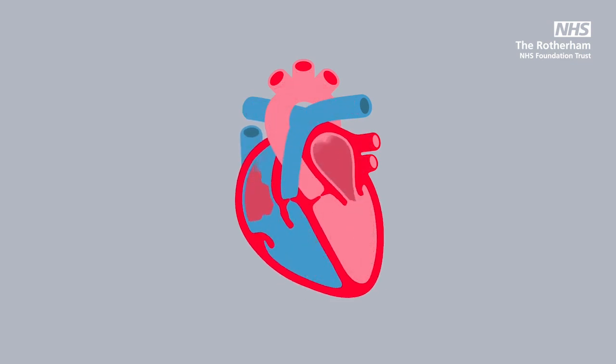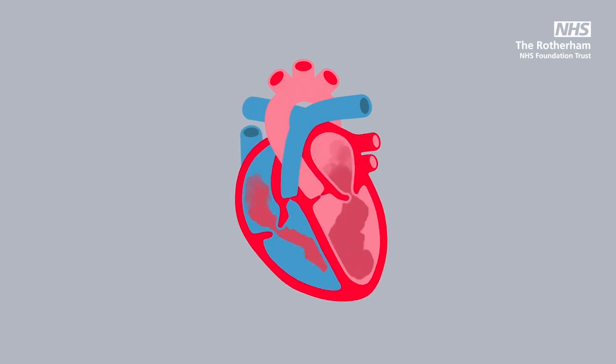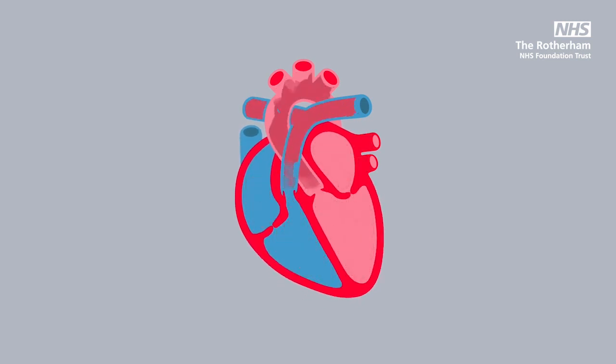Heart failure is generally a long-term condition, often unpredictable, and therefore it is so important for you to understand how to self-monitor your symptoms, to understand the medications you are taking which are so important to reduce deterioration and improve your symptoms, and why regular blood tests whilst adjusting your medications are vital to monitoring your progress.